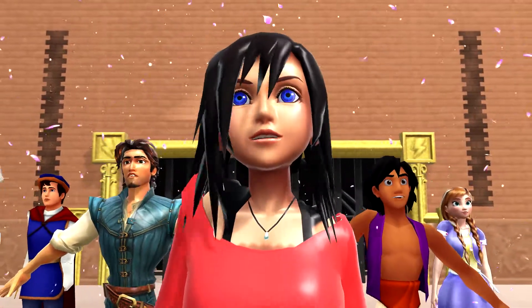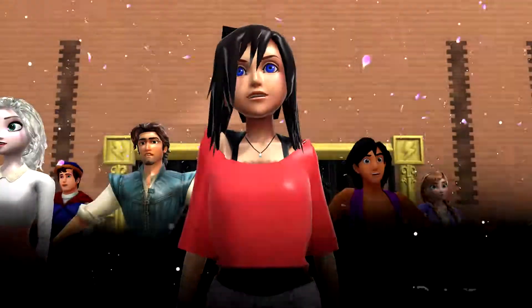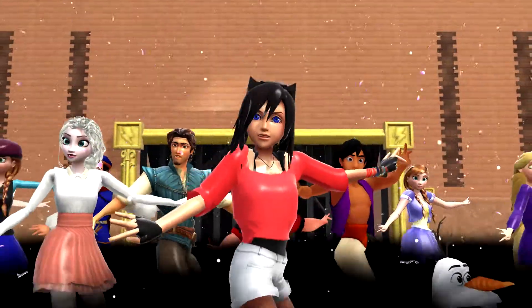Oh, it's a scary night. What's that? They are the scary alphabet.